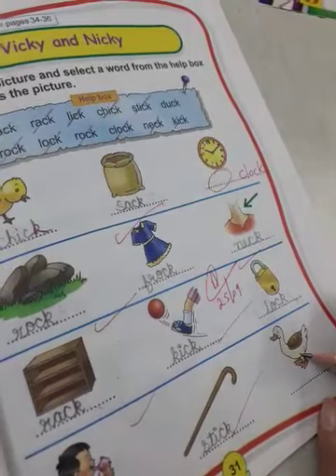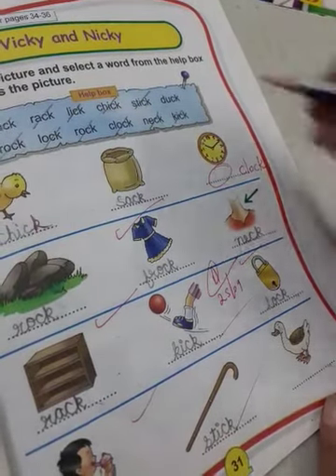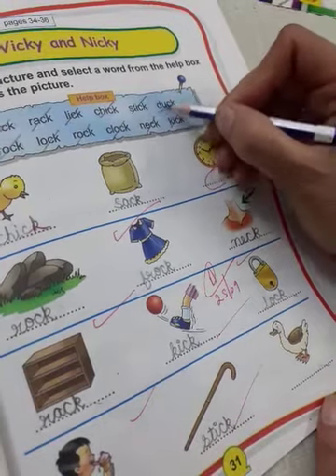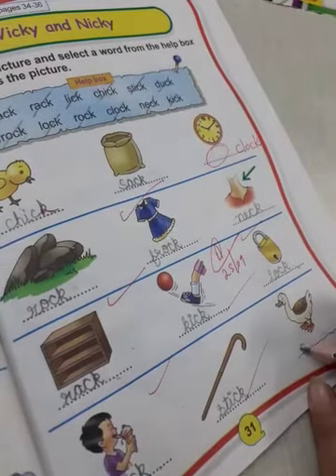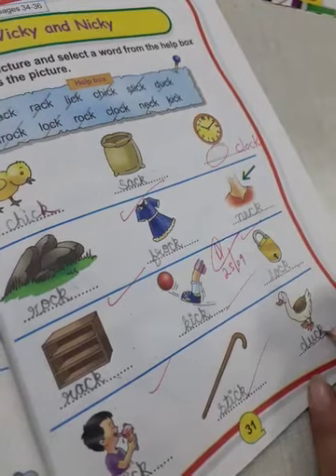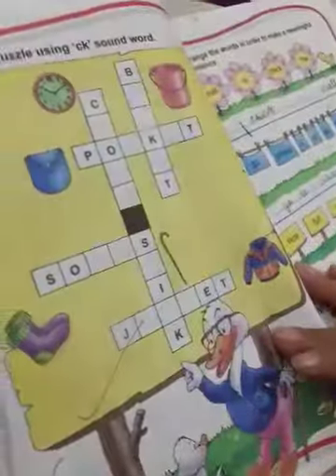And what is this? It is a duck. D U C K, duck. D U C K, duck. Now come to page number 32.